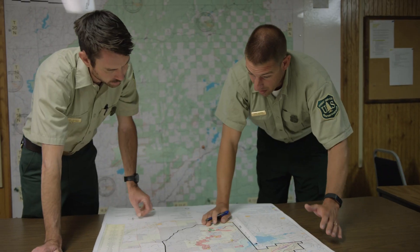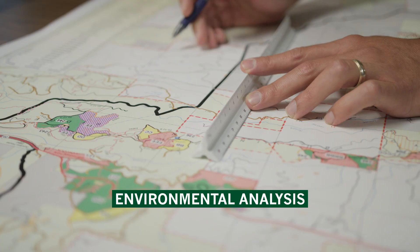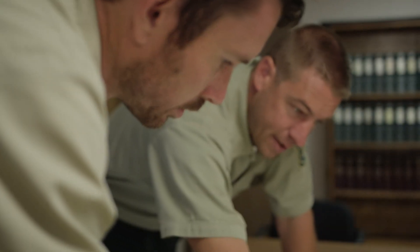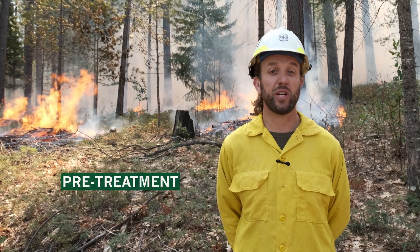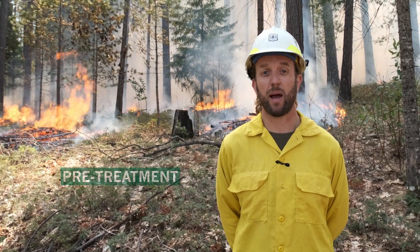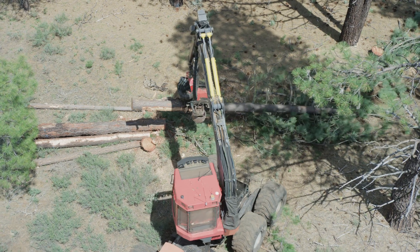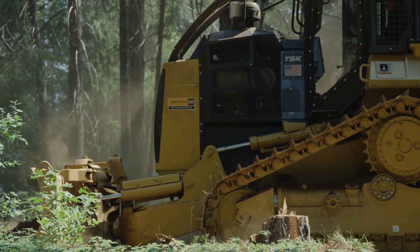First, site-specific environmental analysis is completed for each proposed prescribed fire. This analysis is completed by an interdisciplinary team of resource specialists and includes public input. Often, the area is pre-treated prior to a prescribed fire as well. This may consist of ecological thinning or rearranging the hazardous fuels into piles.